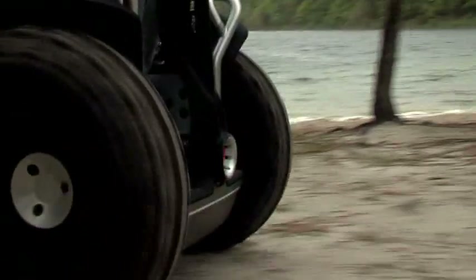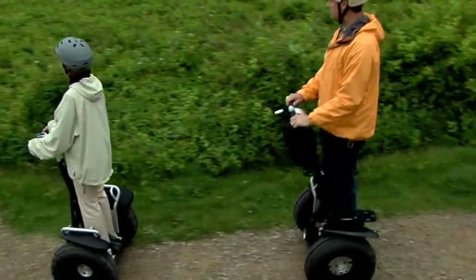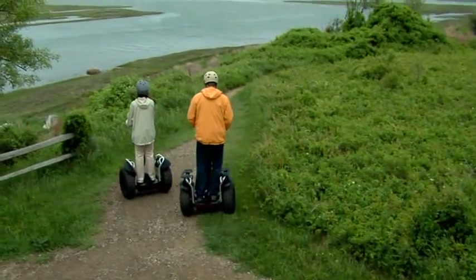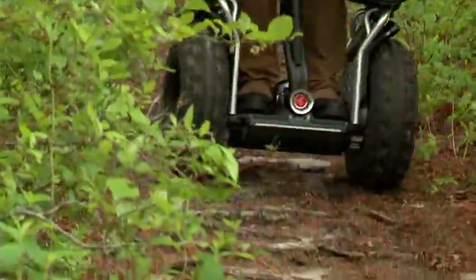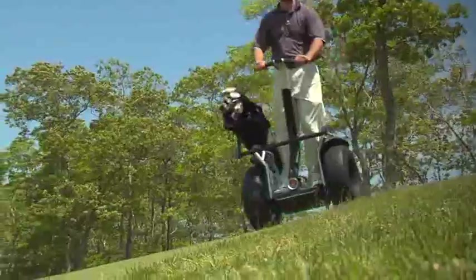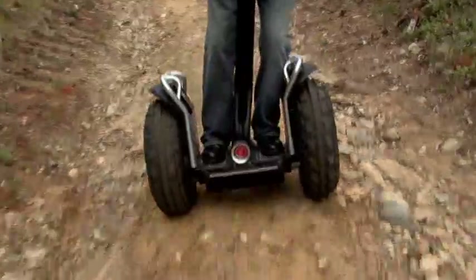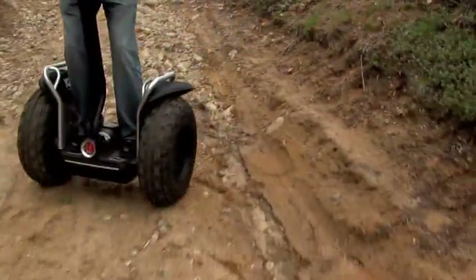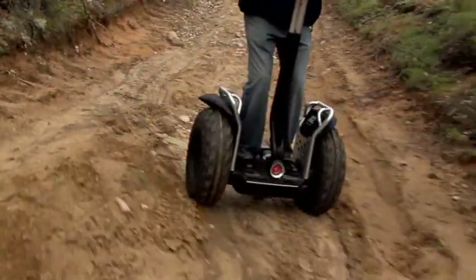Its deeply treaded tires can master intimidating patches of dirt, gravel, grass, or sand. Utilizing a special adaptation of Segway's dynamic stabilization technology and a wider track to maximize stability, the x2 is exhilarating to ride on hills, on the beach, or on rugged terrain. Its higher ground clearance ensures that brush and errant rocks won't impede your ride.